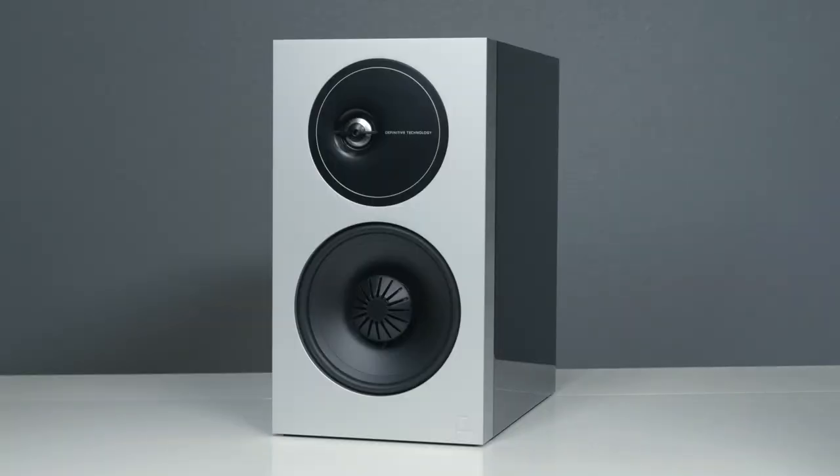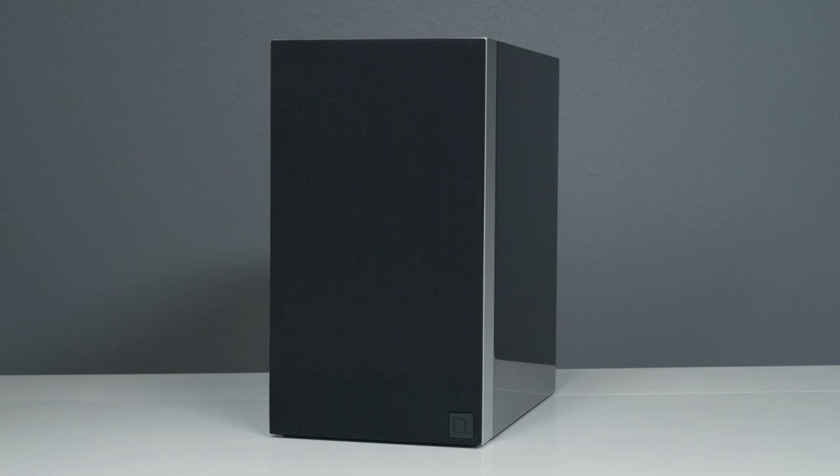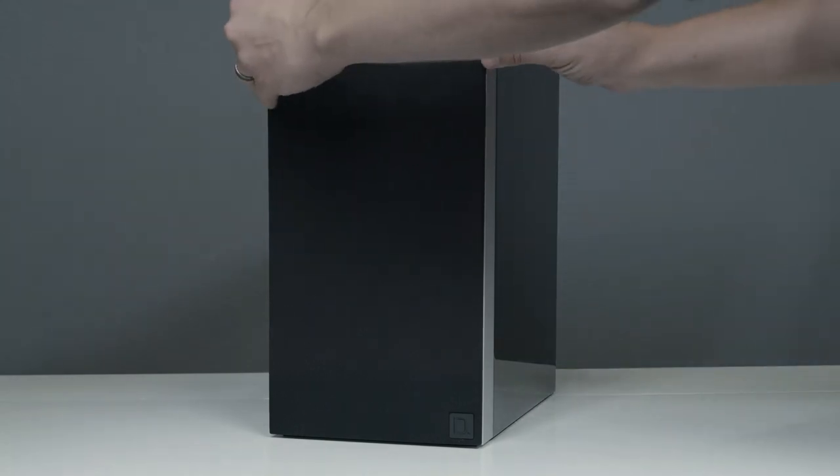The Demand Series also features a black acoustically transparent magnetic grille for natural, uncolored sound when placed on the speaker, that easily removes when you want to show off their stunning design.